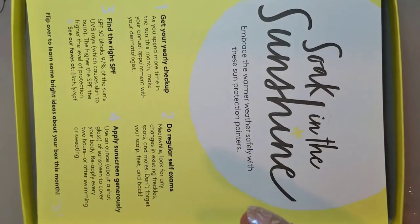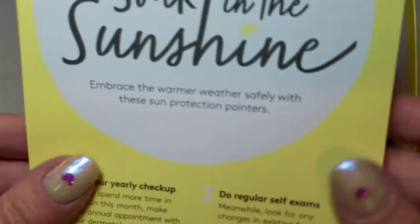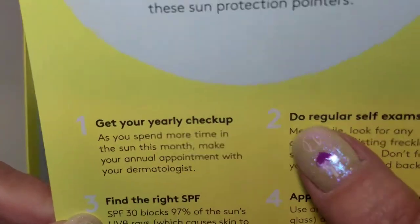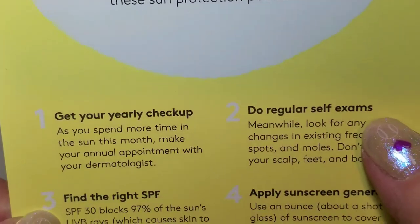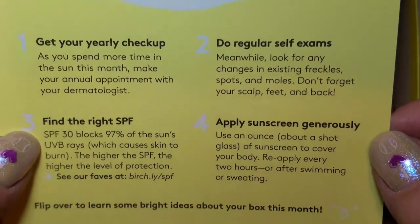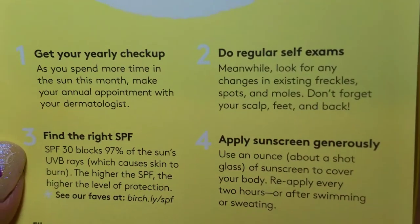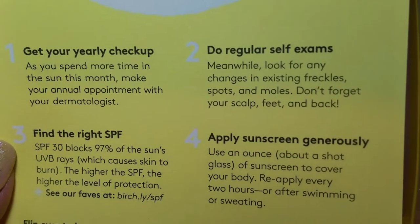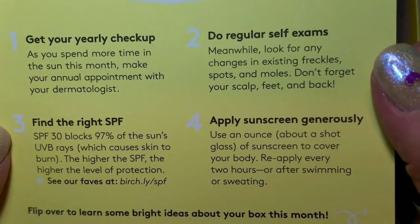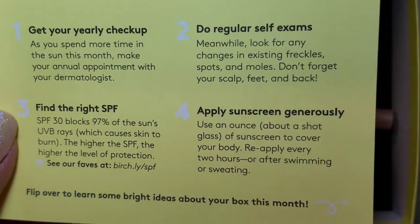I don't know what the designs look like — kind of like snow cones, I guess. The insert says 'soaking in the sunshine,' get ready for a yearly checkup, do regular self exams, find the right SPF and apply sunscreen generously. I'll hold this up — pause the video and read if you want. At the end on the other side it tells us how much the products cost full size.